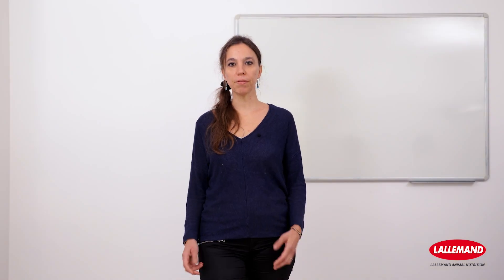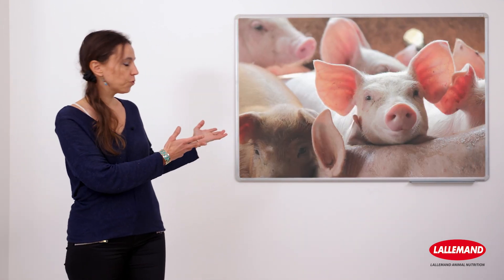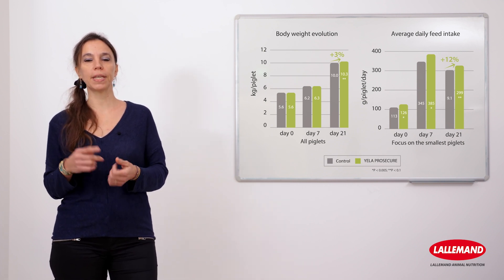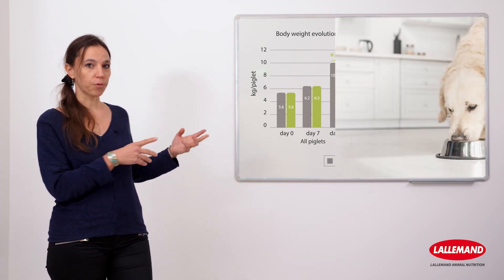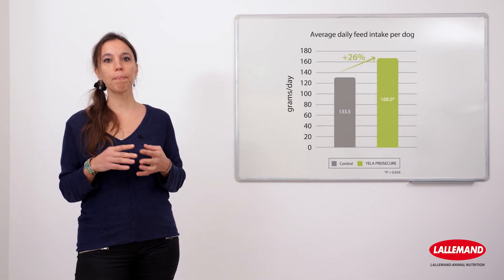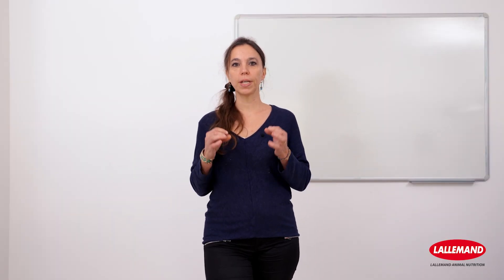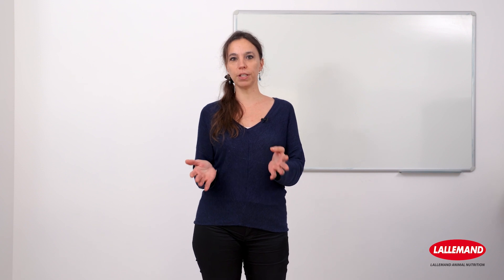Yela Prosecure's benefits have been demonstrated in research and commercial farms. For example, trials in piglets show that Yela Prosecure outperforms fish meal, stimulating post-weaning feed intake, growth performance, and economical production efficiency. Preference trials in pets have shown the potential of Yela Prosecure to enhance pet food palatability and animal appetite regulation. Yela Prosecure can be used in all animal species, especially during early stages of life when digestive maturity has not yet been achieved and when it is most important to provide highly qualitative feed ingredients.